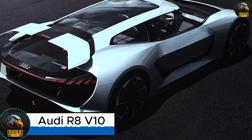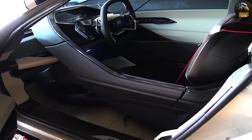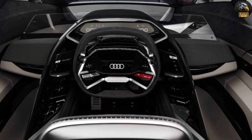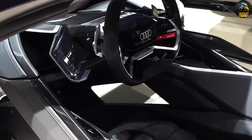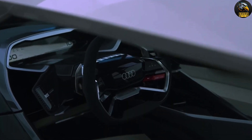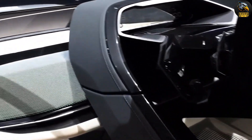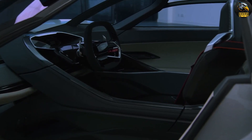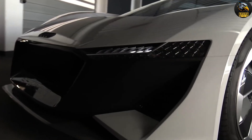Audi R8 V10. The Audi R8 V10 epitomizes the ultimate blend of performance and luxury. This exceptional roadster is an engineering marvel, designed to deliver an exhilarating driving experience. It boasts a powerful 5.2-liter V10 engine that produces 602 horsepower, allowing it to sprint from 0 to 60 mph in a mere 3.2 seconds. The Quattro all-wheel drive system provides unmatched stability and precision, making each drive both smooth and thrilling. Inside, the R8 V10's cabin is equally impressive, featuring high-quality materials and state-of-the-art technology. The infotainment system is user-friendly, and the digital instrument cluster is customizable, ensuring all driving information and entertainment options are easily accessible.